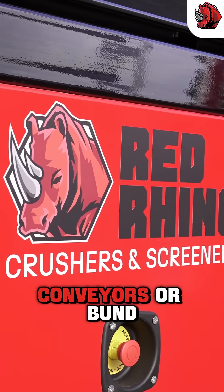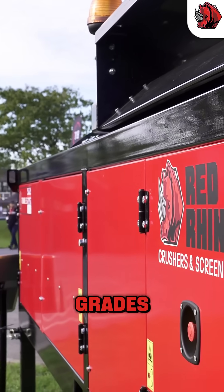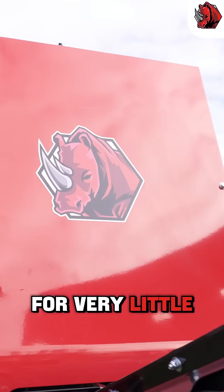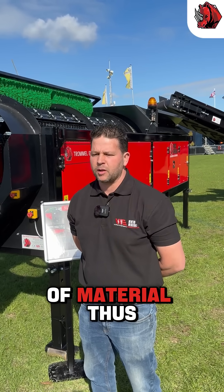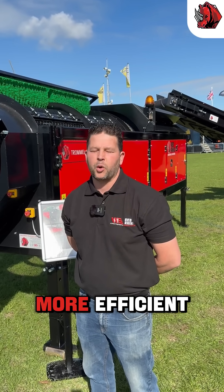There can be conveyors or bund walls or anything put underneath the machine to separate the grades. The efficiencies are there and it can run off factory power or a lot of customers use generators for that. For very little generator size or energy consumption, we can get an extremely high output of material, thus making your cost per tonne or handling a lot more efficient.